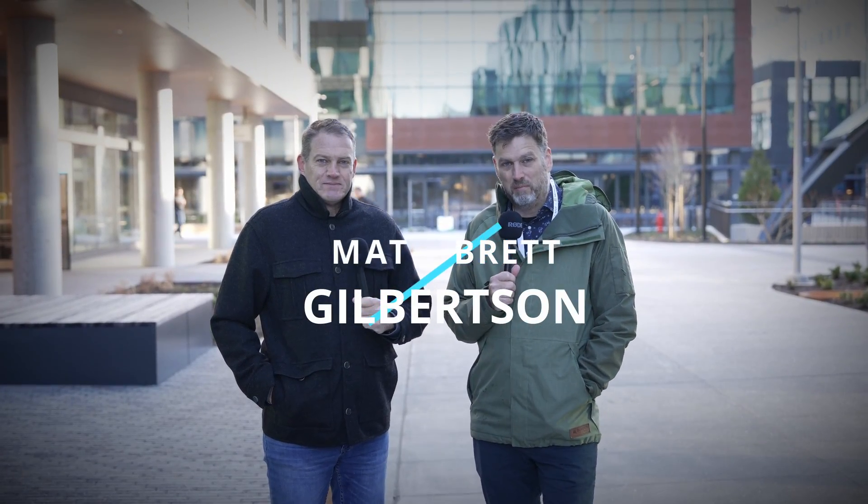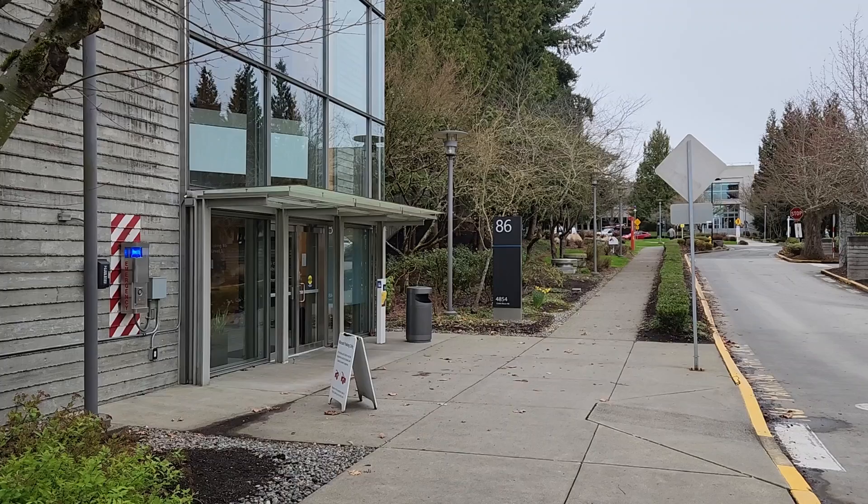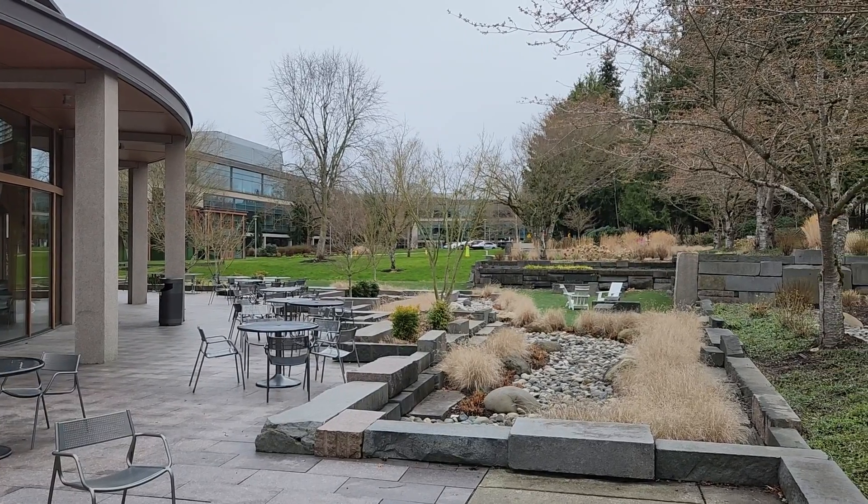Hey there, we're here at the Microsoft Redmond campus. It's a balmy one degree Celsius — about 36 degrees in Freedom Units, Fahrenheit. It's freezing here, freezing. But sunny and beautiful clear skies.